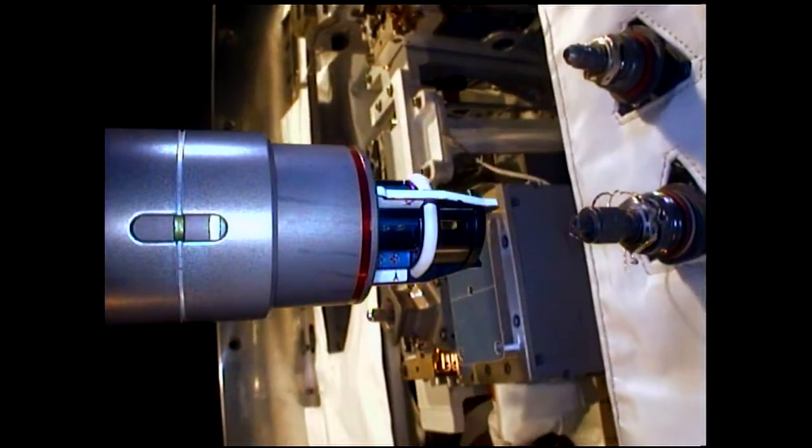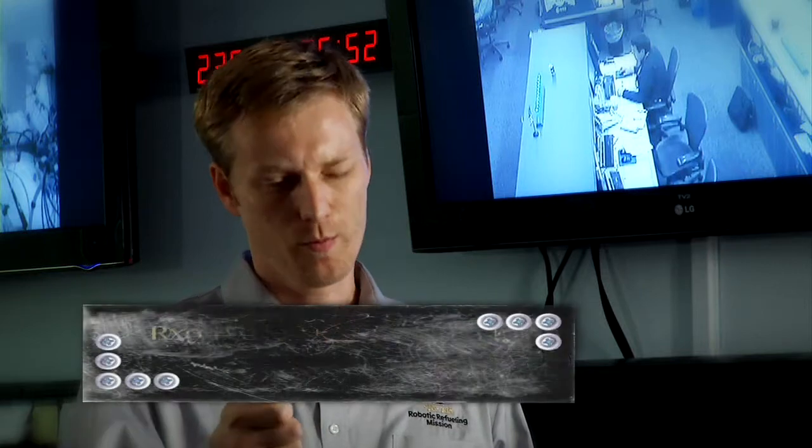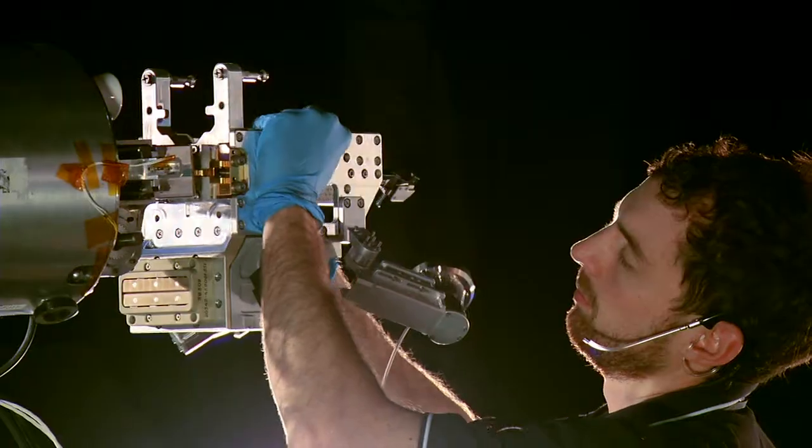Just getting the robot to go where you want it to go — they don't position precisely. So you have to do things like build lead-in into the tool. An astronaut could probably just get it right on there, because he's right there — just like performing at Carnegie Hall.